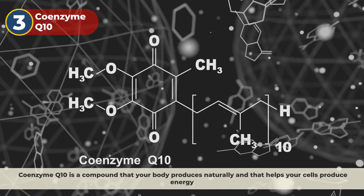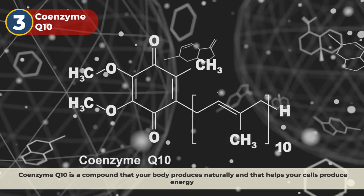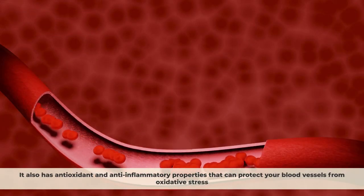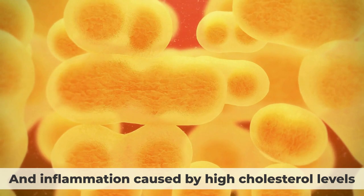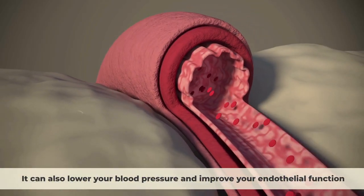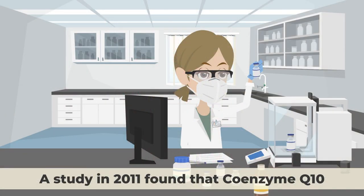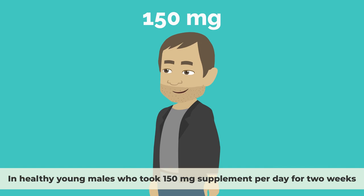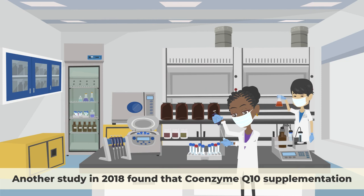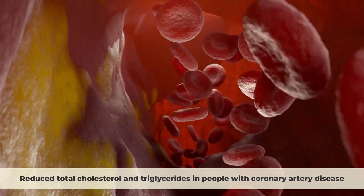Number 3: Coenzyme Q10. Coenzyme Q10 is a compound that your body produces naturally and that helps your cells produce energy. It also has antioxidant and anti-inflammatory properties that can protect your blood vessels from oxidative stress and inflammation caused by high cholesterol levels. It can also lower your blood pressure and improve your endothelial function. A study in 2011 found that coenzyme Q10 lowered LDL cholesterol by 12.7% in healthy young males who took a 150 mg supplement per day for two weeks.